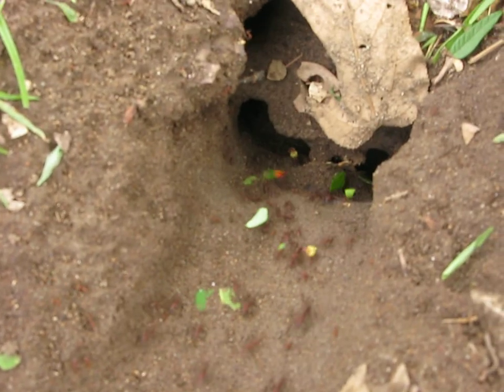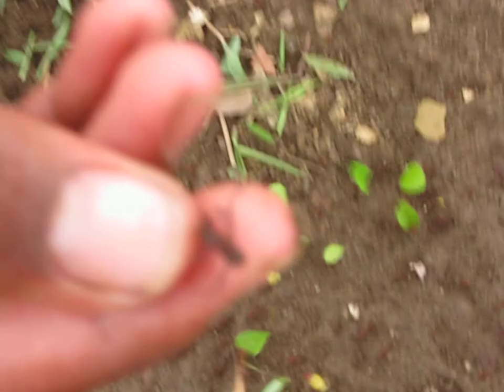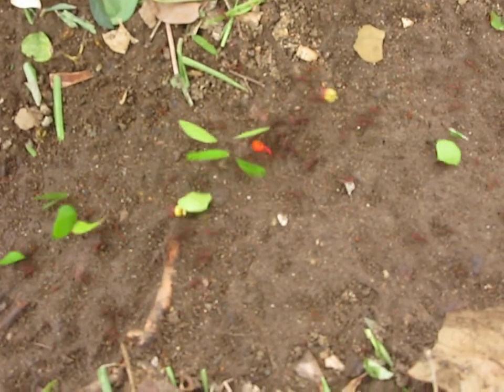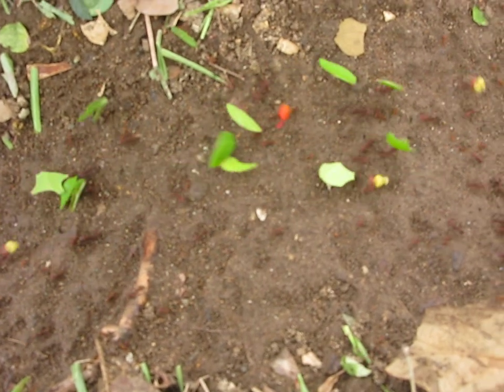Here they go — carrying a lot of parts of flower and all kinds of things. They're really strong, and they can pack quite a bite, these guys.